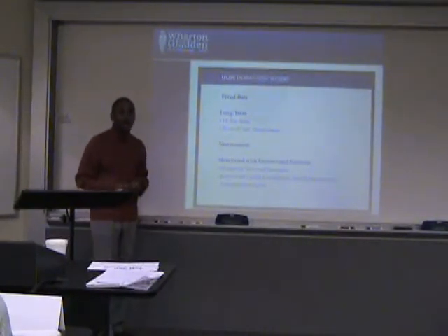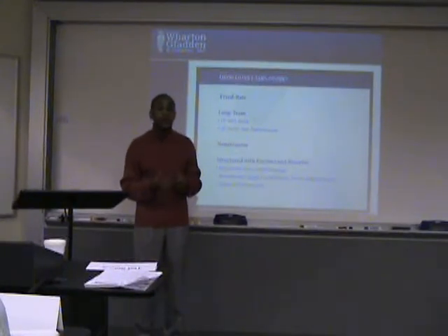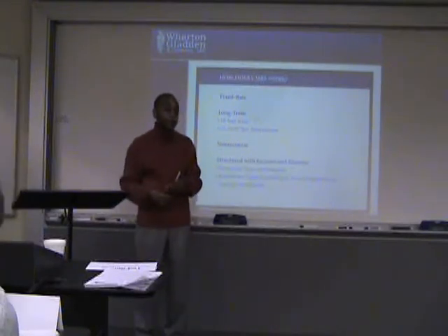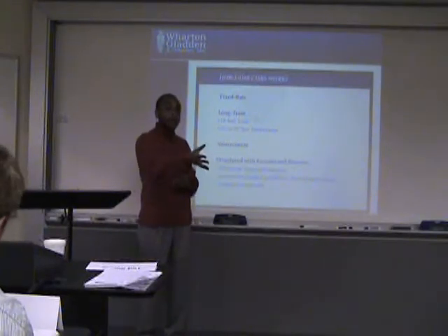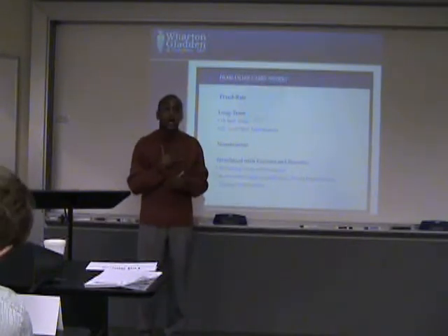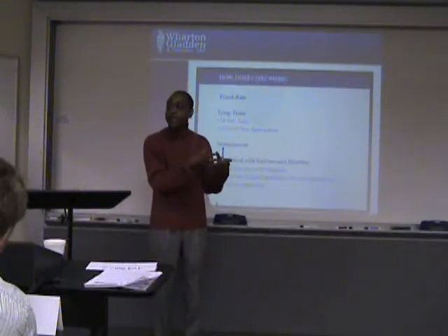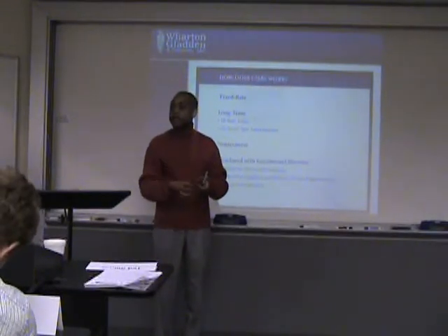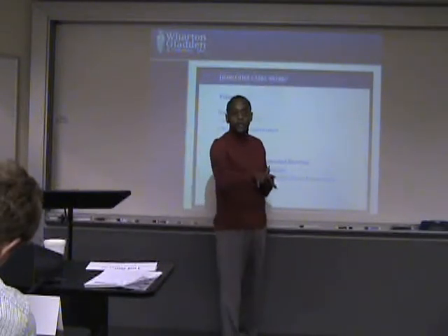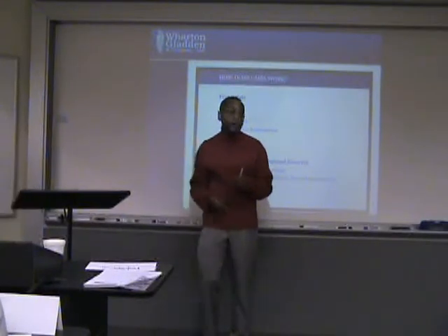Our loans are non-recourse — that's a big point. Kevin's loans will be recourse, meaning that if Bradley fails on his loan, they're going to come after everything Bradley has in order to get their money back. Our loans are non-recourse, meaning Bradley doesn't have to guarantee the note. The property and the asset itself guarantees the financing. So if his property fails, we can't come after Bradley — the only thing we can do is come after that property and take over management of it.